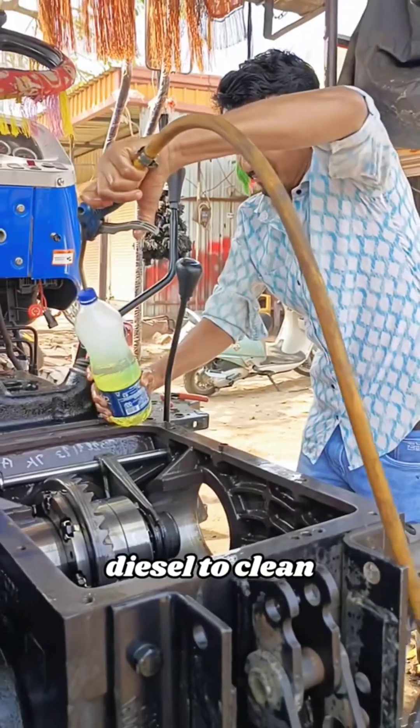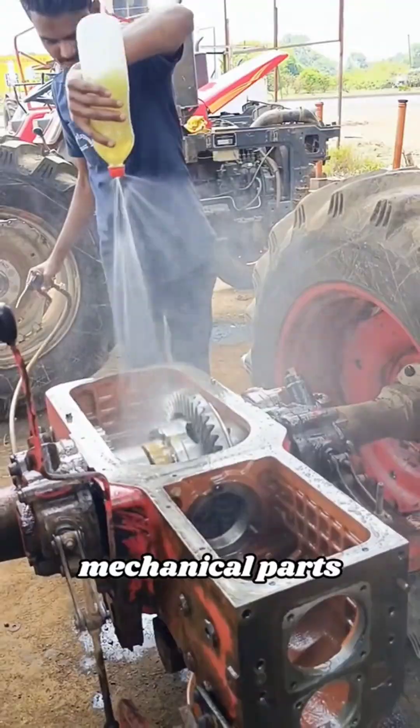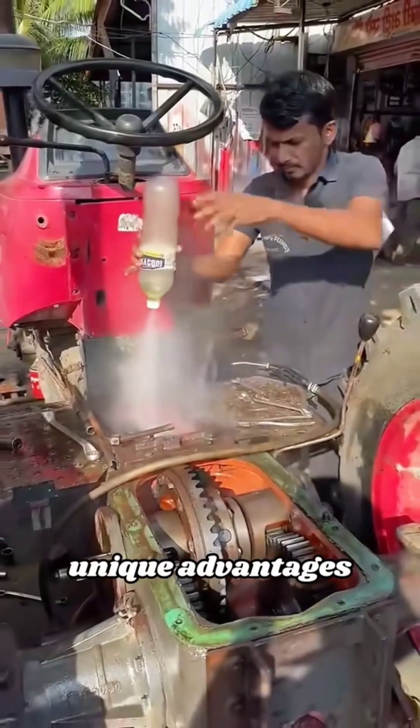Did you know workers often use diesel to clean engines, transmissions, and other mechanical parts? Although it may seem a little strange, this method does have its own unique advantages.